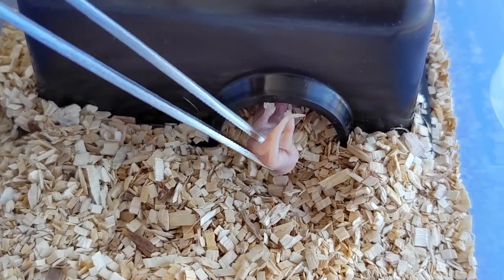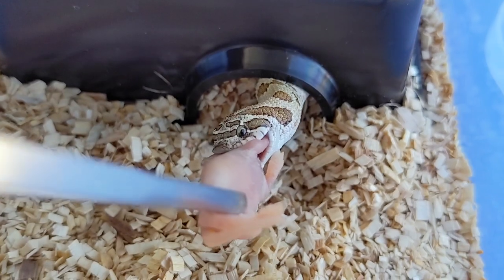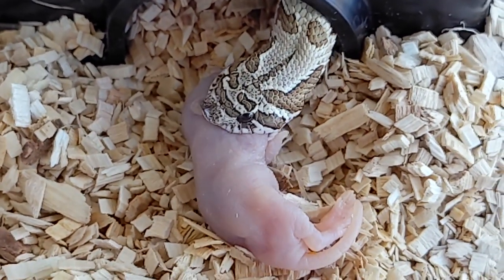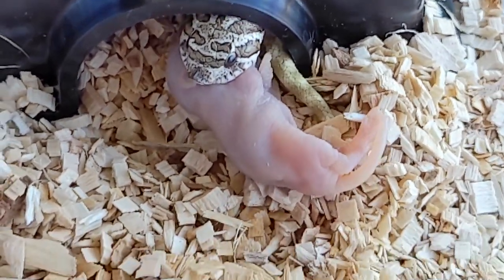We're going fishing for another hognose and we got one that popped out — this is the arctic anaconda head mai tai female. Very, very good appetite, very aggressive eater.